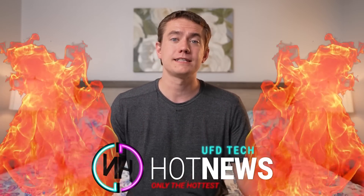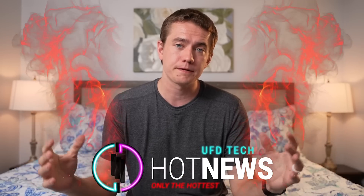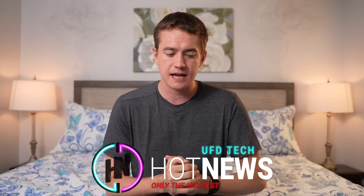A big potential update to AMD's GPUs gives it the possibility of taking over everything. We have leaked Elden Ring footage and the first day of Epic vs. Apple. Let's get into the hot news, my friends. I am your host Brett. We're going to be going over the hottest tech news that I can find on the internet and keep it condensed so that you can get on with your day.